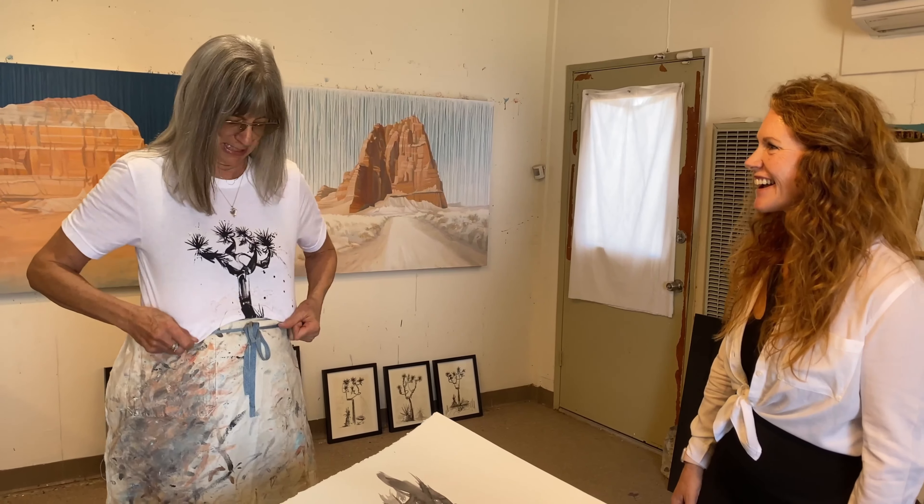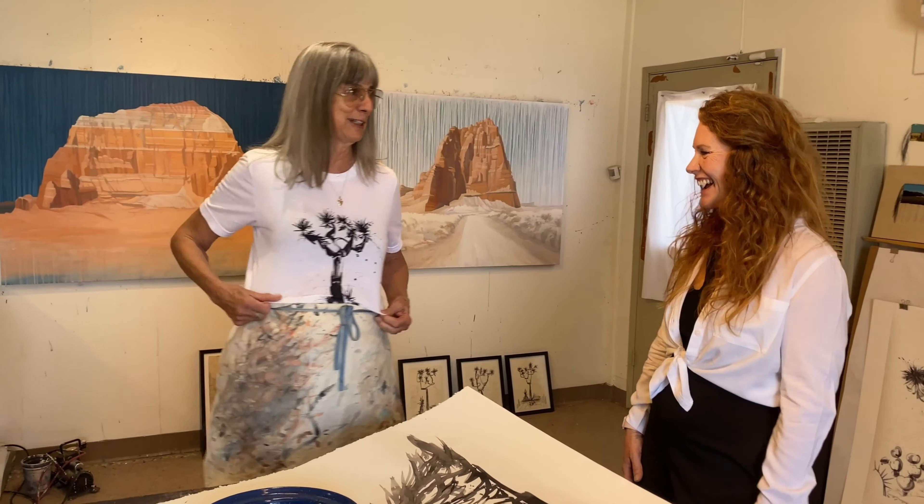I'm mostly known for my Joshua Tree paintings, and now I'm making t-shirts — here's one right here. This is hot off the press, brand new.